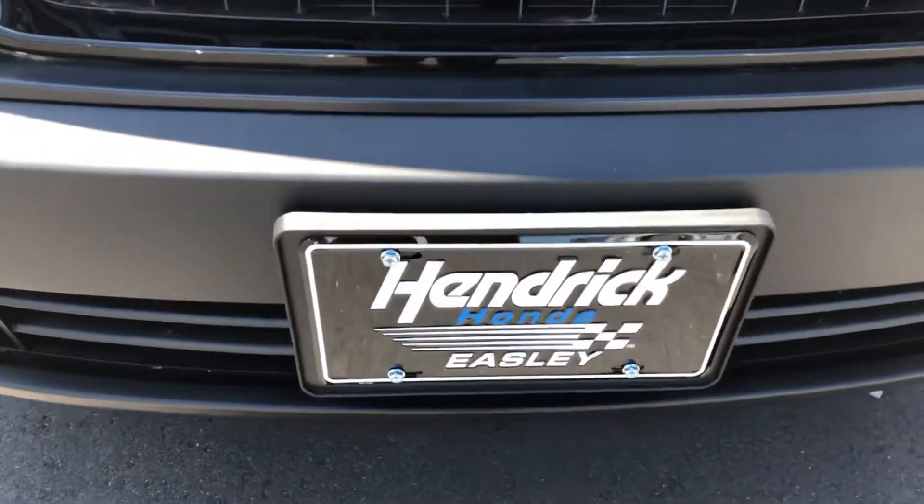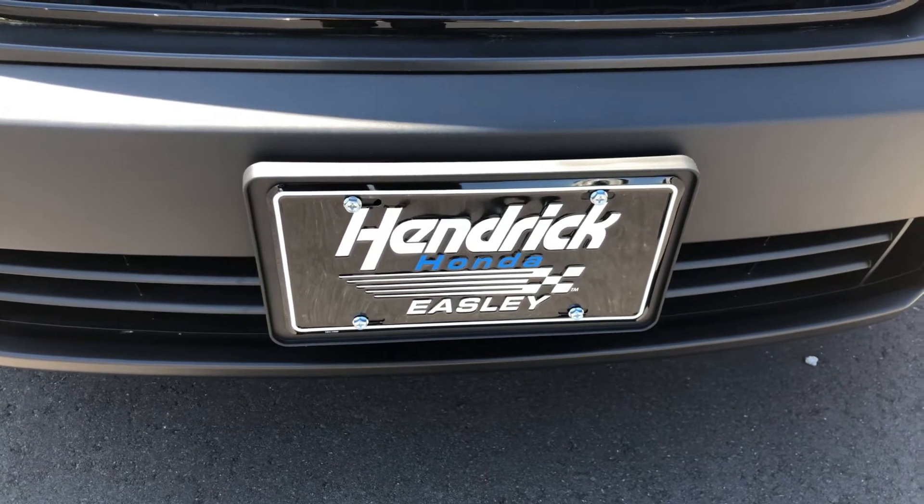I'm David here at Hendrick Easley, 864-419-1267. Thanks. Bye-bye.